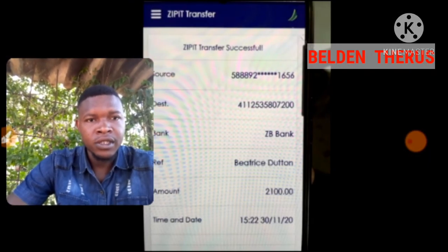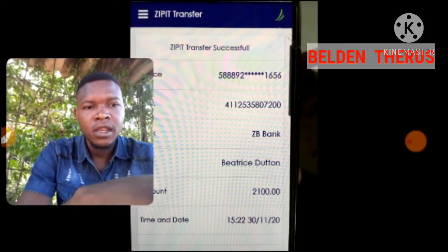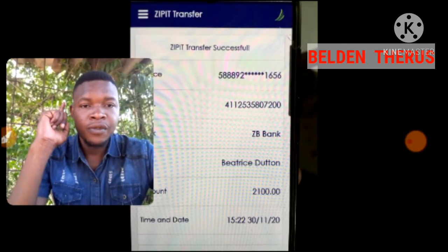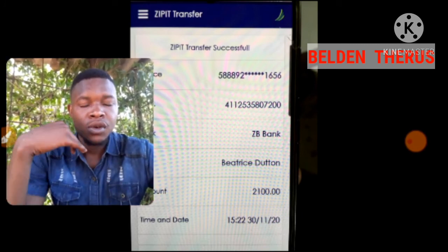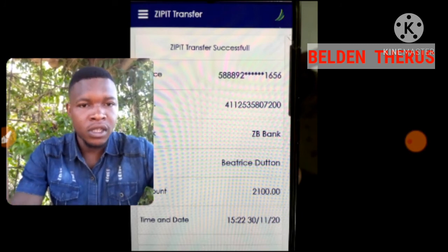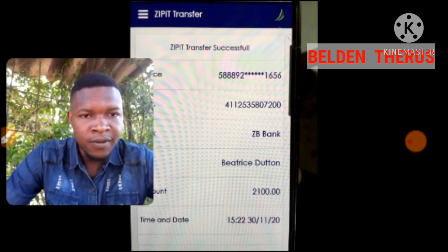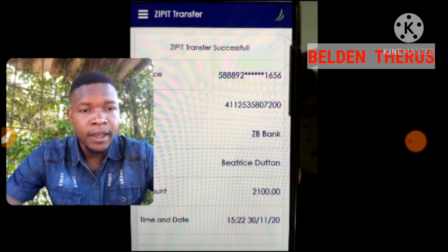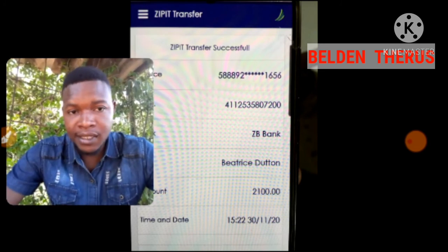This is a screenshot I took from a transfer that I received, and it's $21. So if we add $22.30 plus $21, we get $43.30. And that is a lot of money considering we started from $1, and this is only day six.